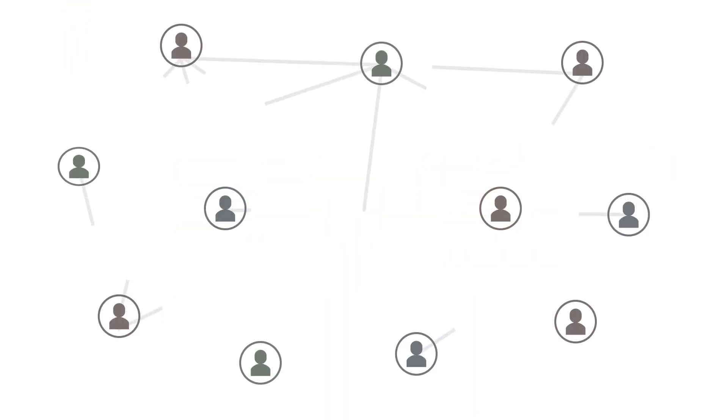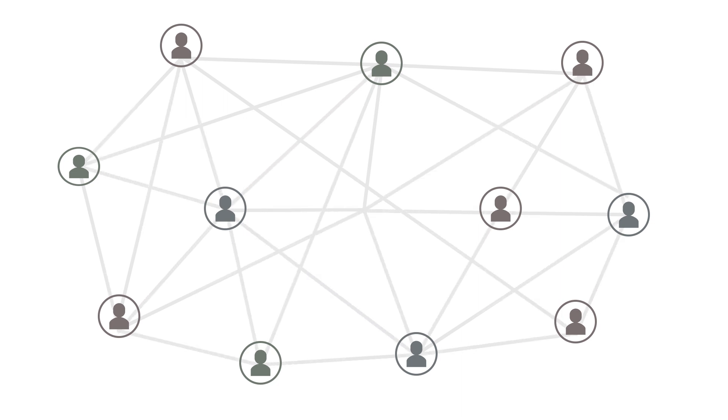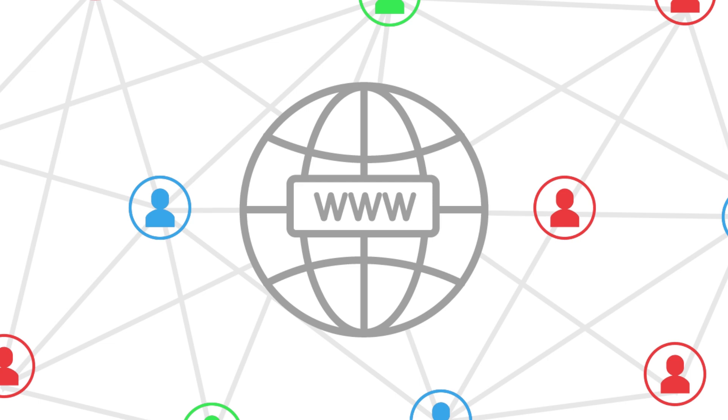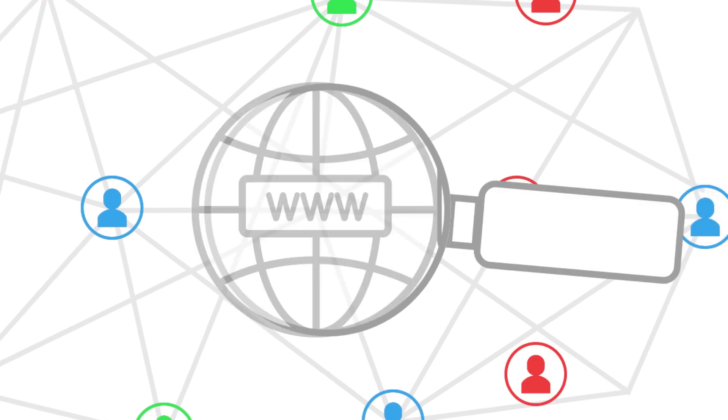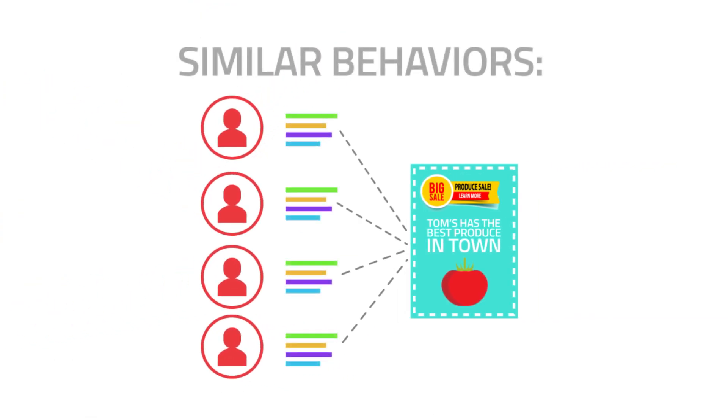Second, you will acquire new shoppers by using a technique called look-alike modeling. Look-alike modeling allows you to track your current shoppers' domain navigation, search, and contextual behaviors to create a similar group of shoppers with similar behaviors.